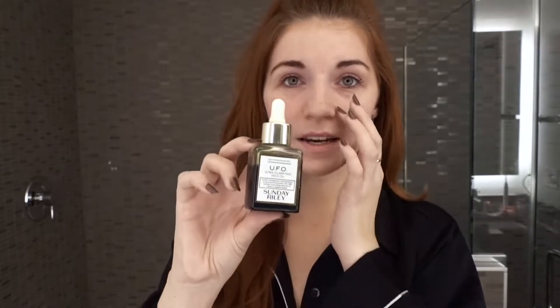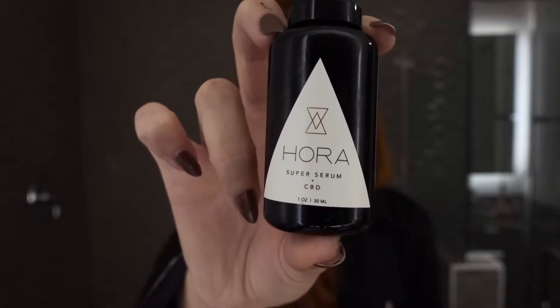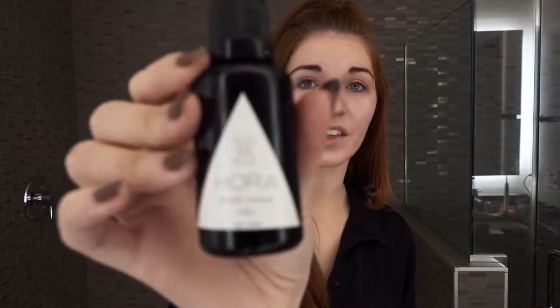Now it's time to put on serums. There are only two I use. One is Sunday Riley UFO serum — it's a little pricey but it works so well. I'm a very oily-skinned person, but it helps regulate the oil in my face and keeps my skin balanced, so I don't get breakouts often. The next serum is the Hora Super Serum — it truly does everything: it fights acne, it's anti-aging because it creates collagen, and it helps with cell reproduction which means it helps with acne scarring. It also moisturizes. I just put on a dab or two.